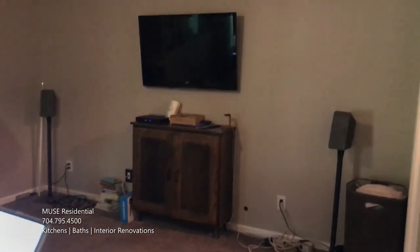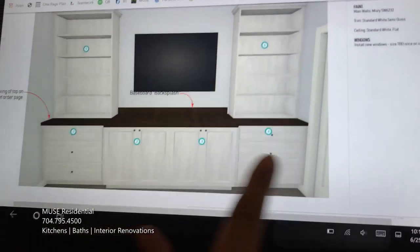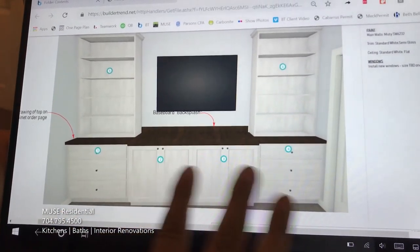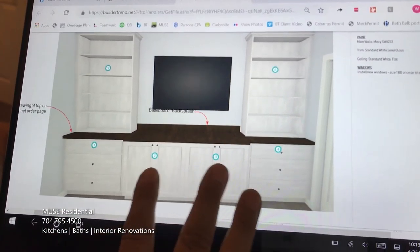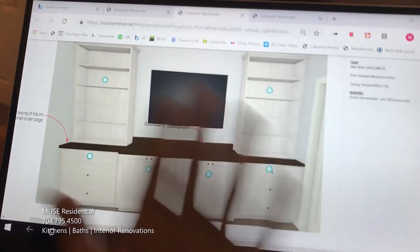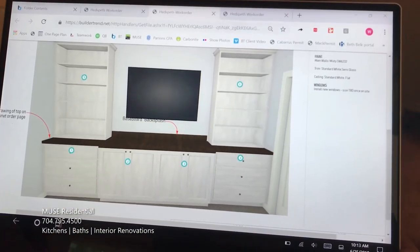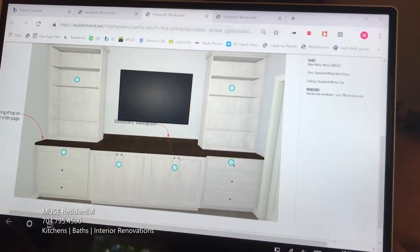They also use it for storage of clothing as well as books — she's a big reader. So we are going to transform that wall with a large built-in. It will have storage for clothing. The underneath space can be used as a flex space but will also house all the components for the television, as well as all her books. That will really help finish off this master bedroom suite and give them a lot more storage.